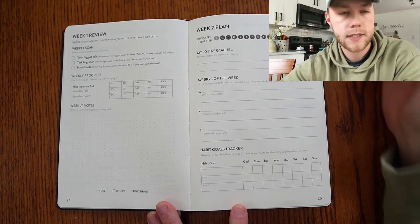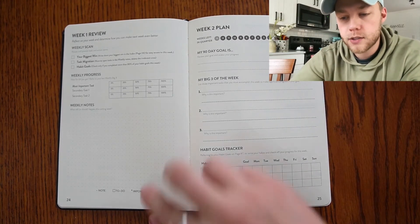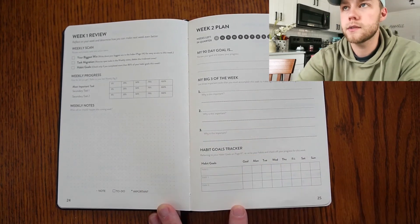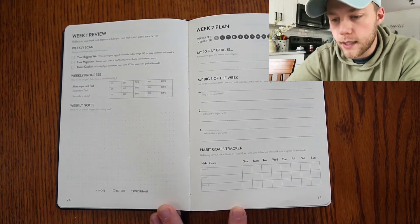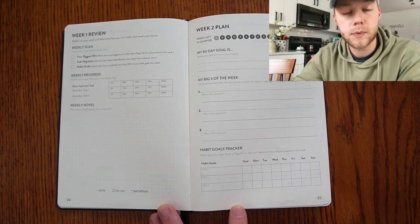You do your weekly scan — review and process tasks and action items. What was your biggest win? Write it down in the weekly notes section, and then write your biggest win in the index page, page number four, for easy access to this week.